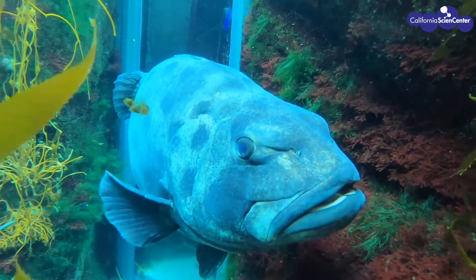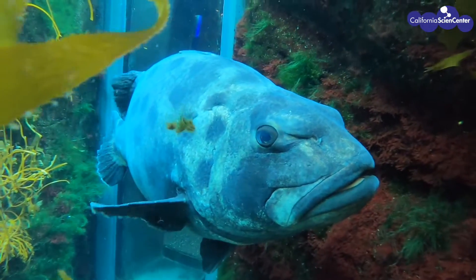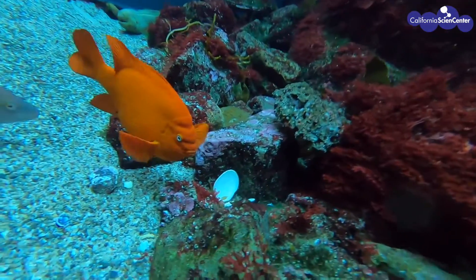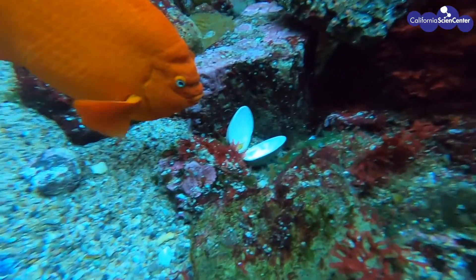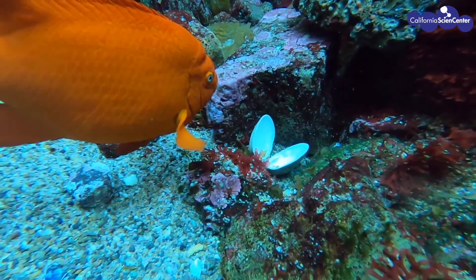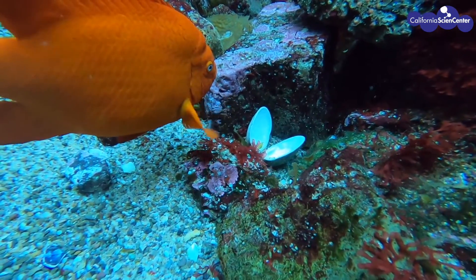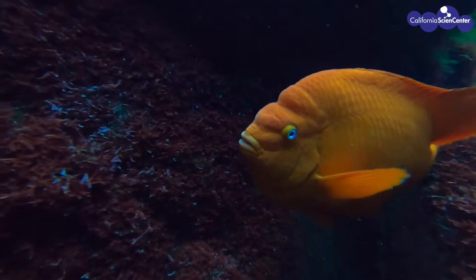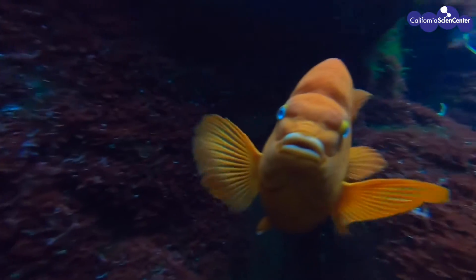We now know that fish can hear sound, but did you know that fish can even make sound? The Garibaldi, for instance, can make a clicking or a thumping sound as a warning to anyone or anything invading its territory. As I was taking this video, you can hear the Garibaldi making the sounds to let me know that I was not welcome. Let's listen in.